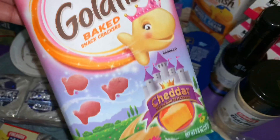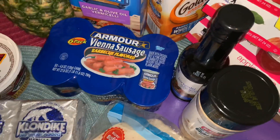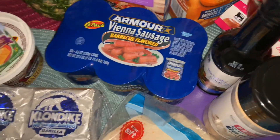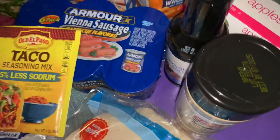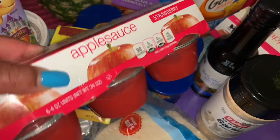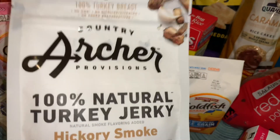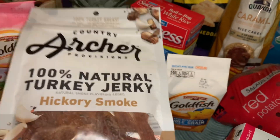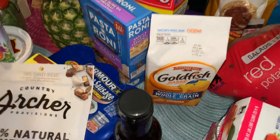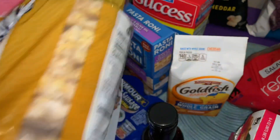I also got some Goldfish — I picked out the princess Goldfish, which I thought were really cute and pink, and then just the regular baked whole grain Goldfish. I got some Old El Paso taco seasonings with 25% less sodium to put in my ground turkey, some strawberry applesauce, and unsweetened applesauce. I also grabbed some Country Archer 100% natural turkey jerky in hickory smoke flavor — I've never had it before but was craving jerky. And some caramel rice cakes — I really like these, they're 50 calories per rice cake.